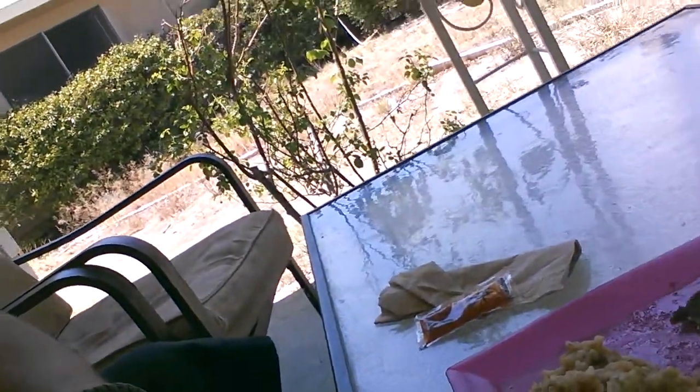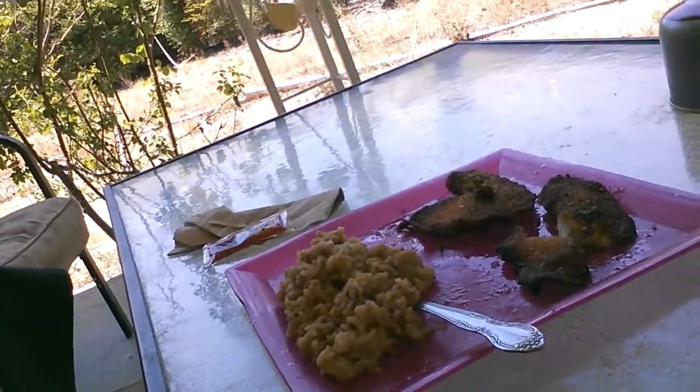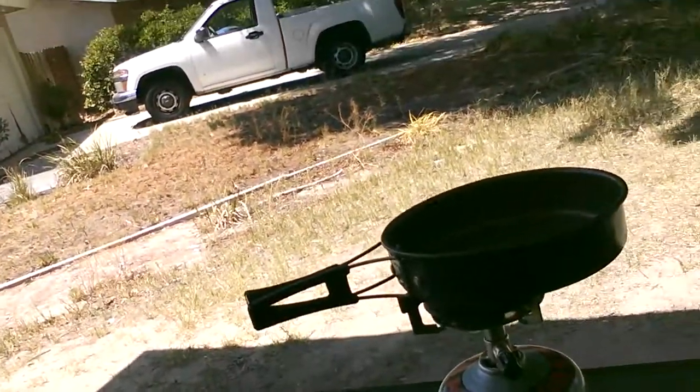But now I'm going to have me some lunch right here. Got me some fish I just fried right now — some fish and some beans and rice. I fried it in the frying pan.